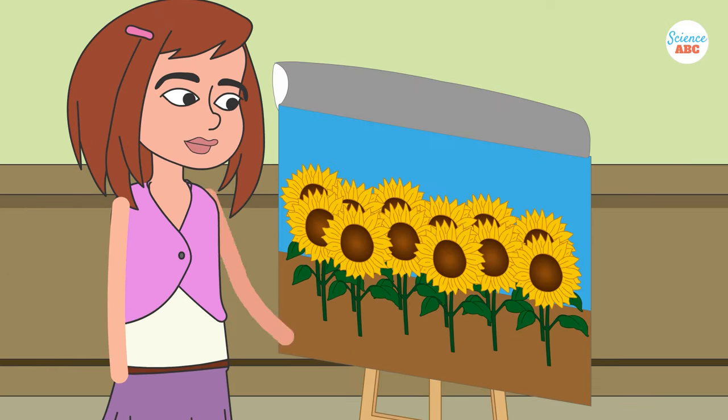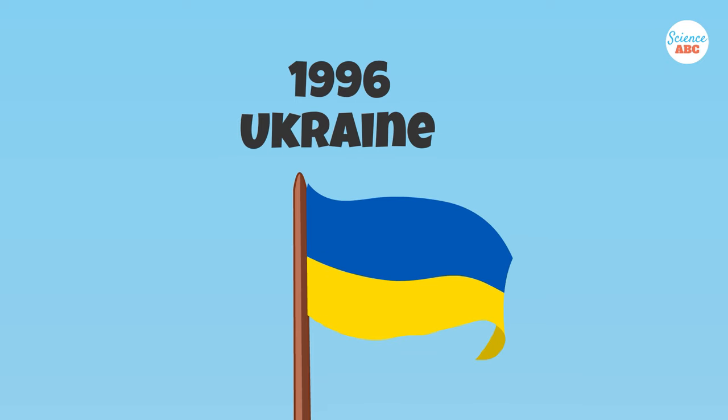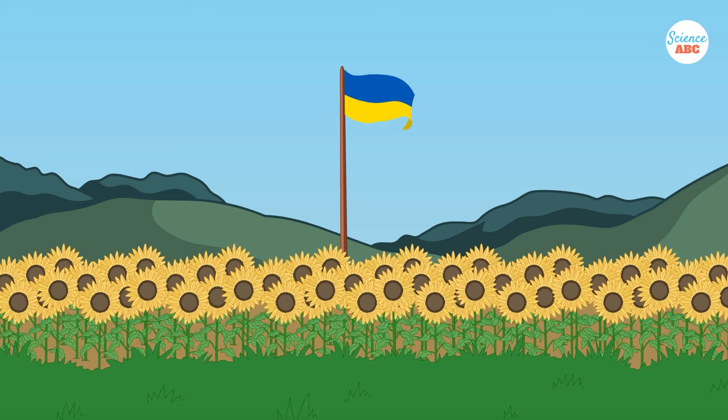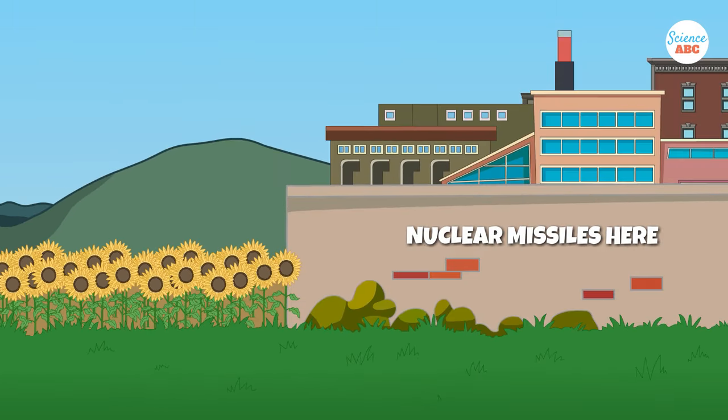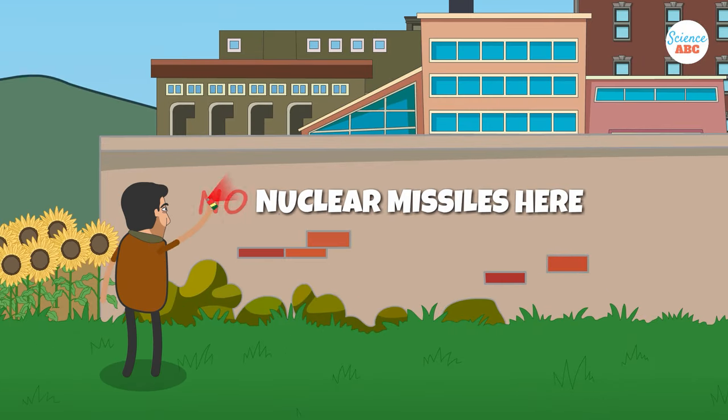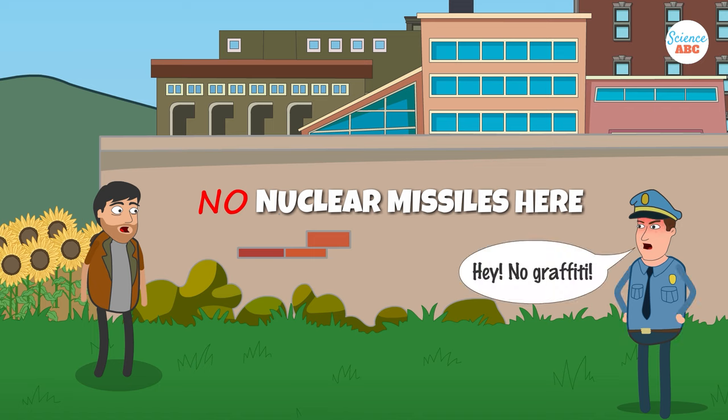Did you know that sunflowers are the international symbol for nuclear disarmament? In 1996, when Ukraine became a non-nuclear weapons state, sunflowers were planted at a missile base in the country to celebrate the monumental occasion. Since then, sunflowers have come to symbolize a world free of nuclear weapons, but that's not all there is to the story.